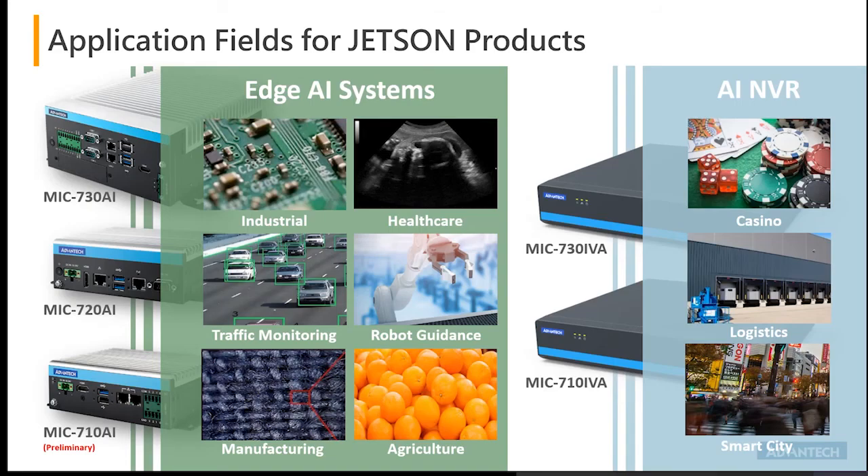Looking at the application fields for Jetson products, they play horizontally between edge AI systems and AI NVR, crossing from industrial manufacturing and traffic monitoring to indoor applications such as casinos and healthcare. AI here represents image algorithms and deep learning analytics — capturing, interpreting, analyzing, and recognizing images and moving on to the next level of processing.